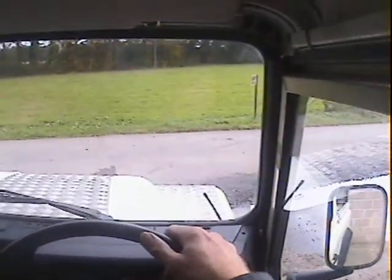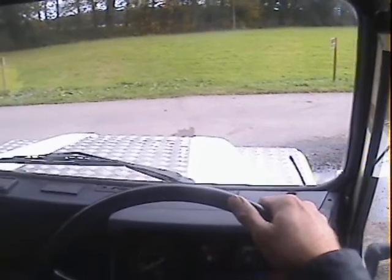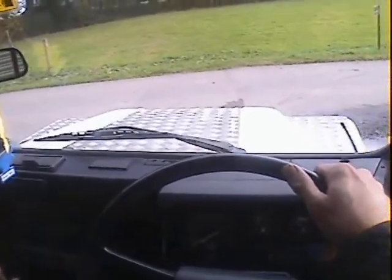Let's take this G-registration, either 1989 or 1990, Land Rover 90 2.5 turbo diesel truck cab pickup for a spin.